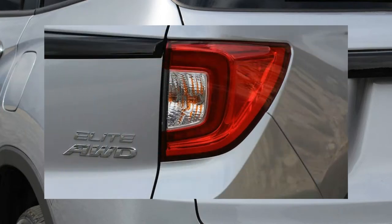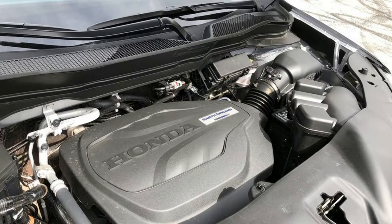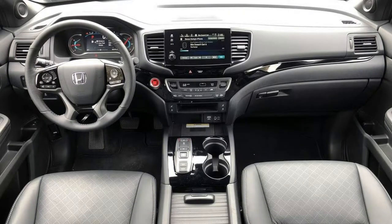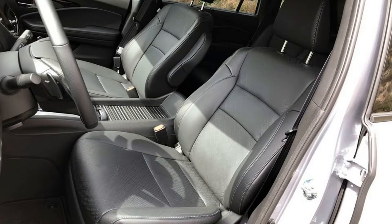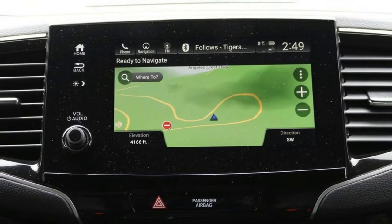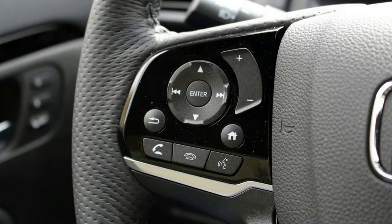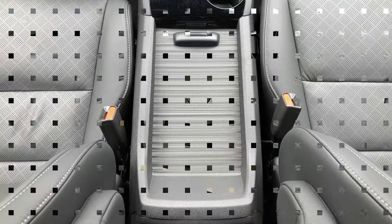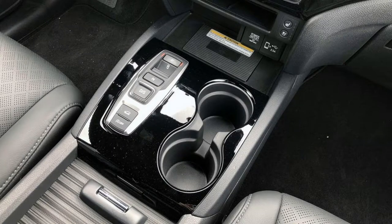The base-level Passport Sport starts at $33,035 and includes LED lighting at all four corners, remote start, and a small infotainment screen. The $37,455 EX-L trim adds an 8.0-inch touchscreen with Android Auto and Apple CarPlay compatibility, leather upholstery, and a power liftgate. For $40,325, the Touring trim adds heated second-row seats, roof rails, and front and rear parking sensors. Our top-spec Elite at $44,725 offers ventilated front seats, a heated steering wheel, and wireless phone charging. With the aforementioned towing hardware, the as-tested price comes in at $45,695.